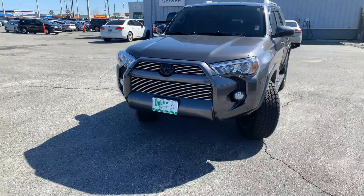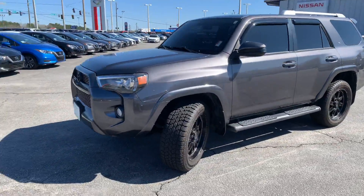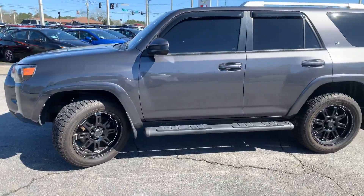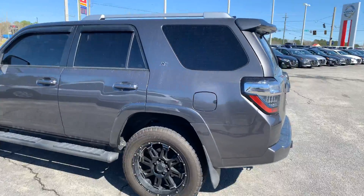Hi, Ms. Stickler. This is Aaron over at Devil and Nissan Chevrolet. I just wanted to show you this 4Runner that we were looking at online. It does have the nice upgraded rims and tires on it. As you can see, it is the XP model.